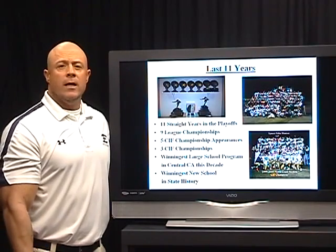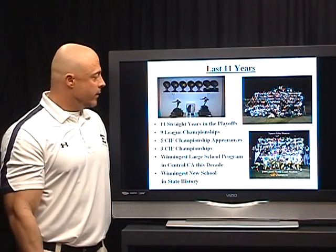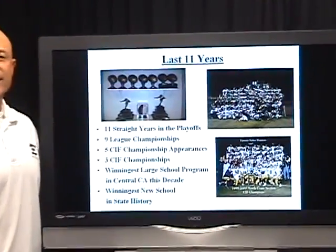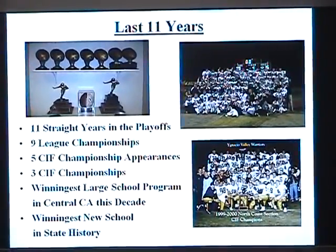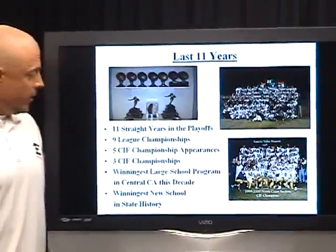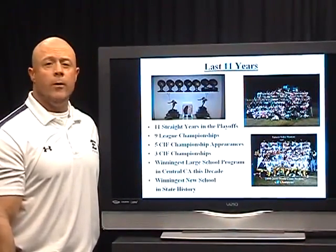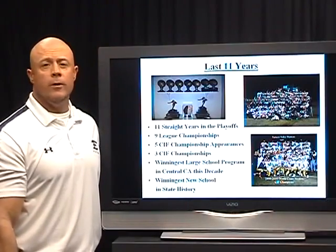We've been running this offense the last 11 years at two different high schools, but mostly at Clovis East. The success we've enjoyed is 11 straight years in the playoffs, nine league championships, five CIF championship appearances, and three CIF state championships. We're considered the winningest large school in Central California this decade and the winningest new school in California state history.